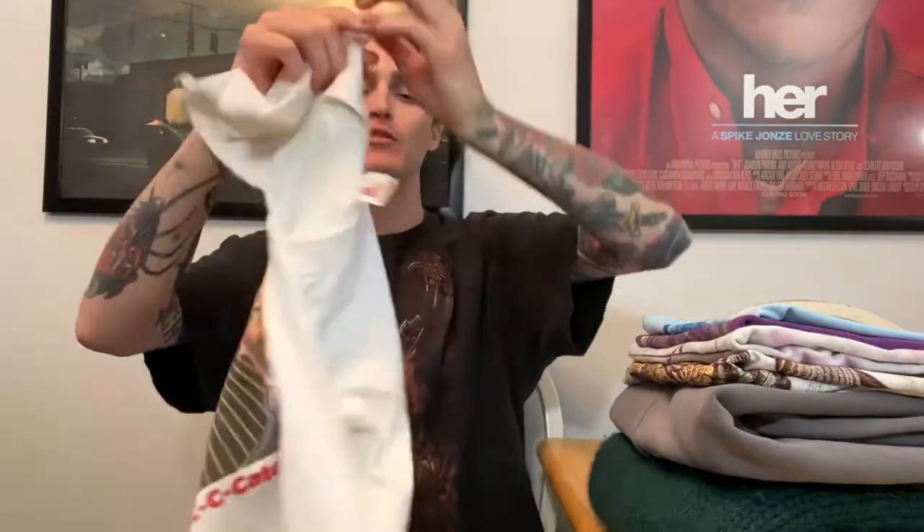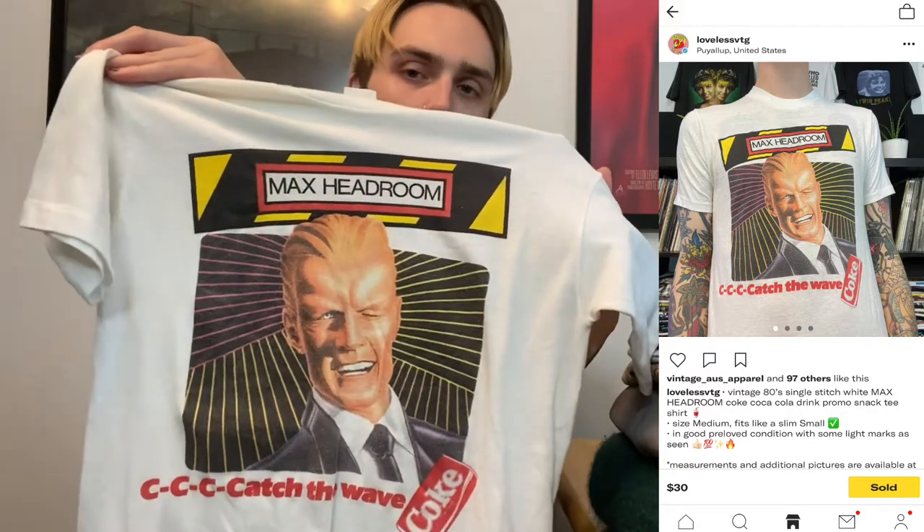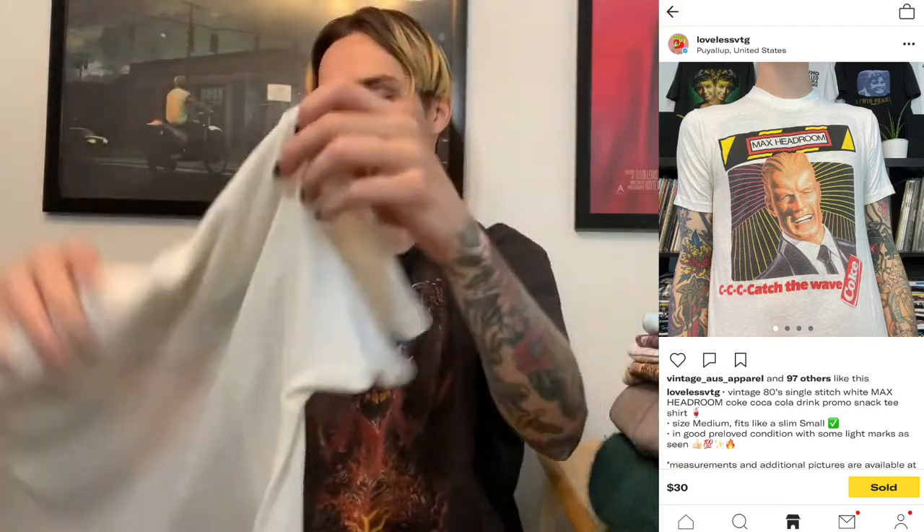This was a shirt that when I thrifted it everyone wanted it, but when they found out the size, no one wanted it. It's a Holo-Bec tag size medium from the 80s, so it's super tiny. It's a Max Headroom Coca-Cola shirt from a weird commercial they used to have — a single-stitch 80s vintage one. It did sit on my Depop for about three to four months but sold for $35 shipped.